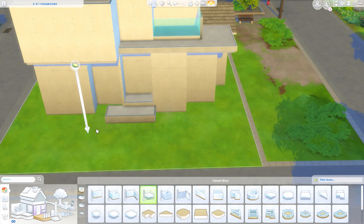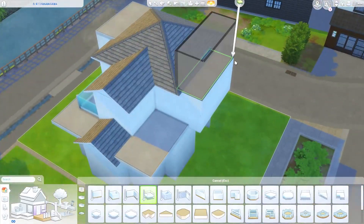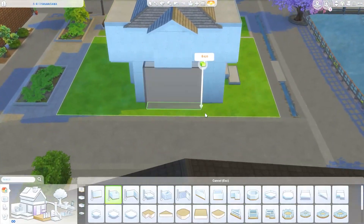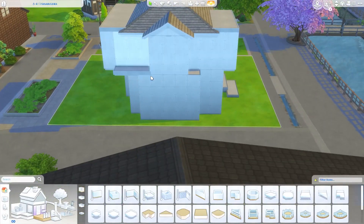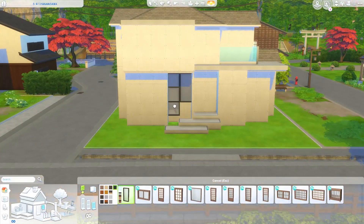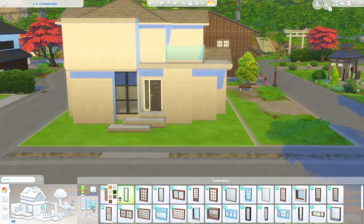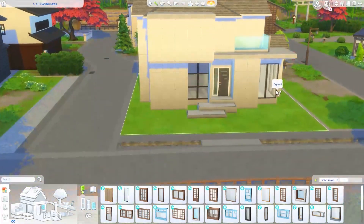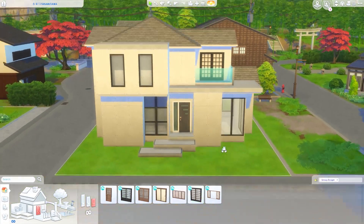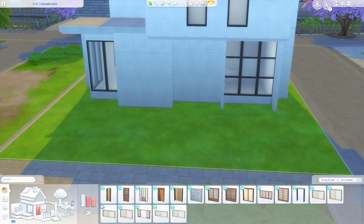I thought a modern suburban home would look really cute here in this area of Mount Komarebi. I got the inspiration for this build from Google Images - I was just googling Japanese suburban homes and up came this really cute little house that I thought I really needed to recreate. I will put the photo on screen. I took inspiration from it but didn't make an exact copy - I took pieces and implemented them into this build, and in the end I'm really happy with how it turned out.